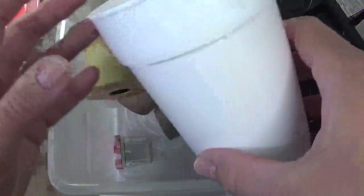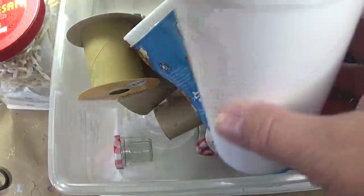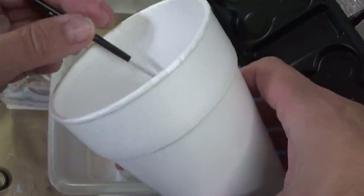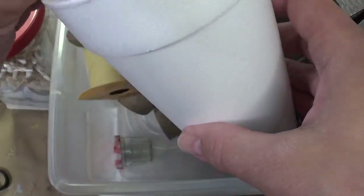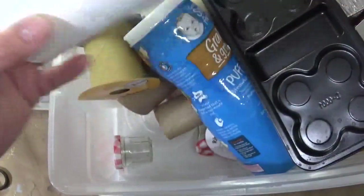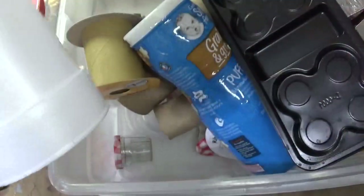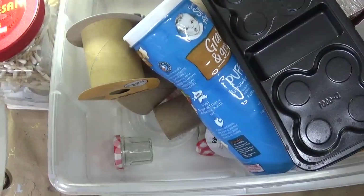Styrofoam cups are perfect for putting your paint brushes in — just store them or rinse them. And if you want to, you can flip them over, punch a hole in the end, and stick your brush in there so you can let your paint brushes dry like that.